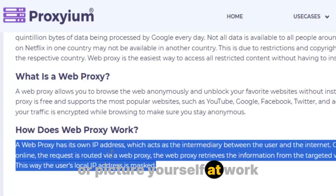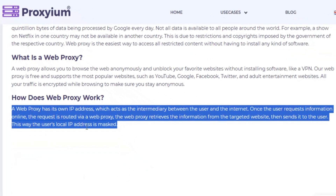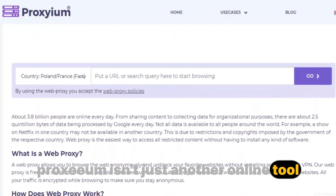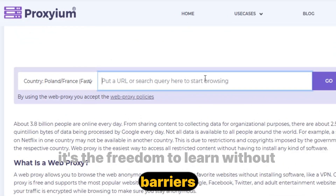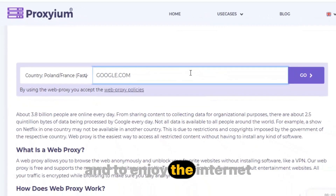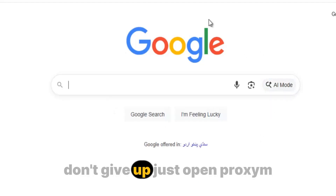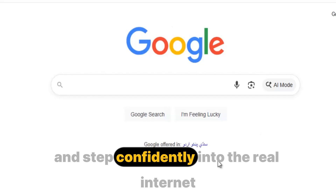Or picture yourself at work, frustrated and stressed because every useful page is locked away — until you open Proxium, and in an instant, the entire internet is back in your hands. Proxium isn't just another online tool. It's a statement of freedom: the freedom to learn without barriers, to connect without limits, to explore without being watched. So the next time you see those dreaded words 'access denied,' don't stop, don't give up — just open Proxium, break through the block, and step confidently into the real internet.